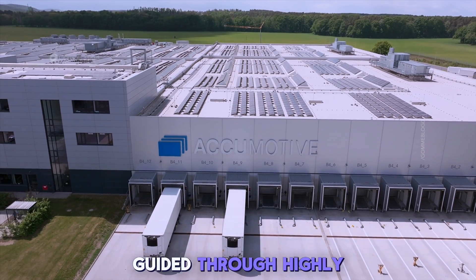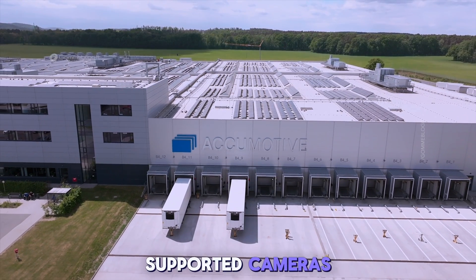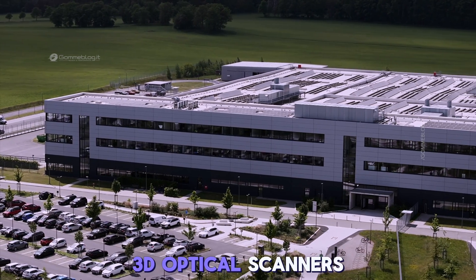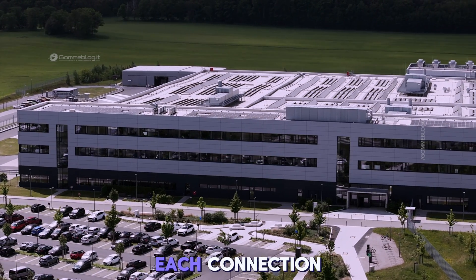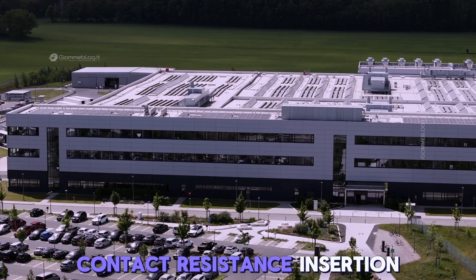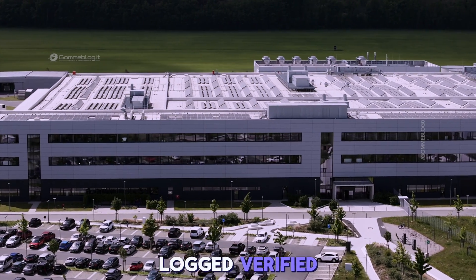Once in the line, the modules are guided through highly modular workstations. Each unit is equipped with AI-supported cameras, 3D optical scanners, and automated torque monitors. Torque on each bolt, angle of each connection, contact resistance, insertion depth — it's not just assembled. It's measured, logged, and verified.